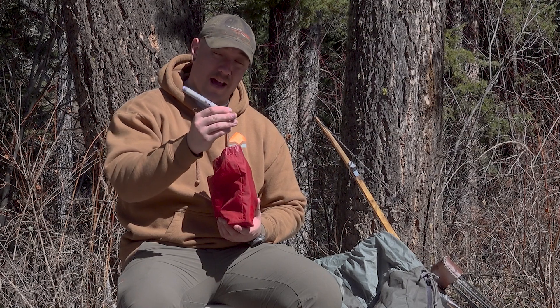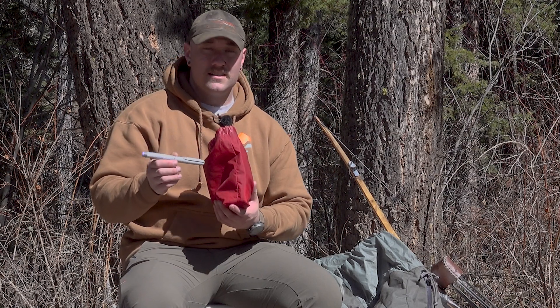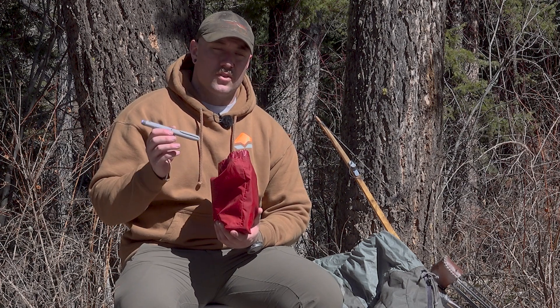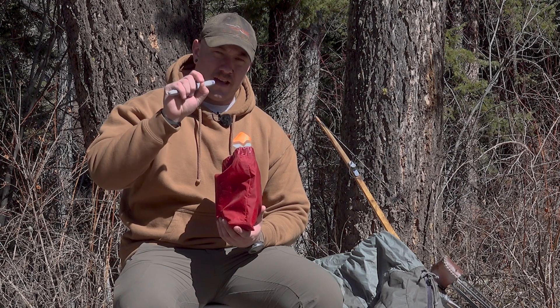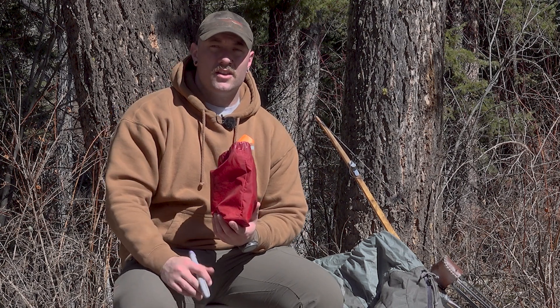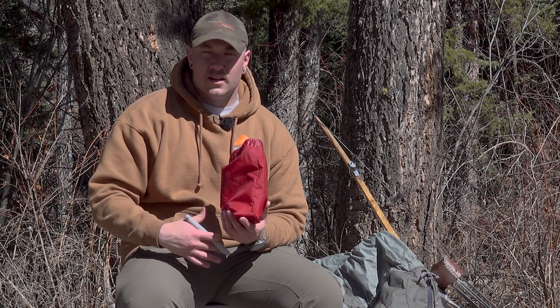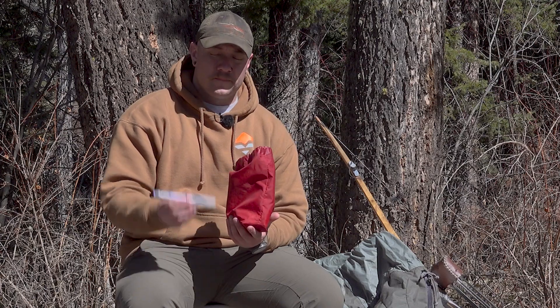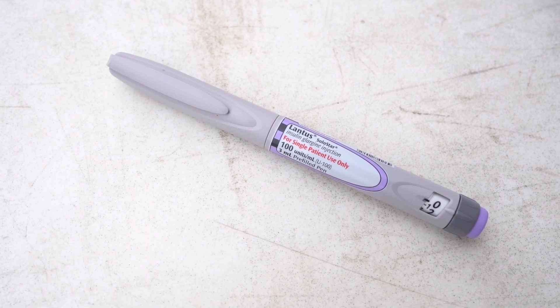I also carry a backup pen of insulin. This is called Lantus — it's a long-lasting insulin. I talked about the basal rate on my insulin pump where it gives me a little bit every hour. If the battery on my insulin pump were to die, or it was super hot and I sweated through my supplies and wasn't able to have my insulin pump attached anymore, I would use this long-lasting insulin to take the place of my basal rate.